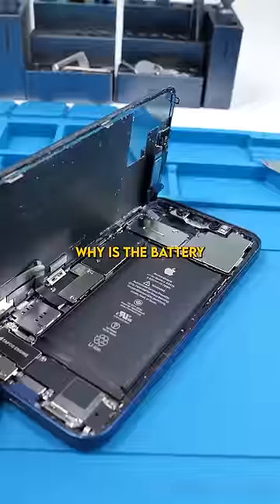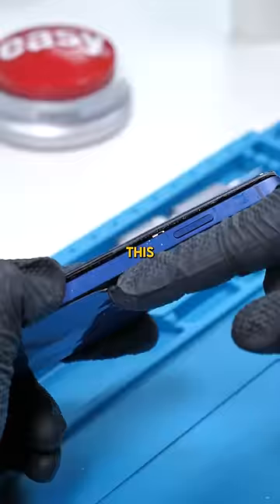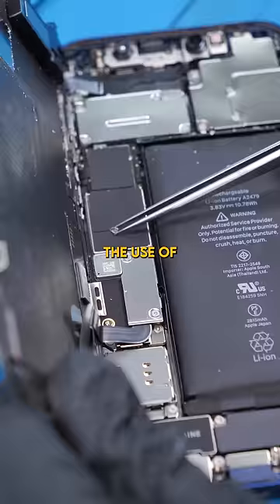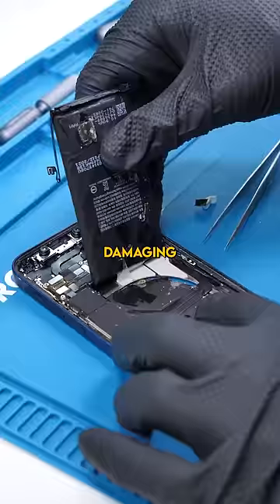Why is the battery puffed up? Well, this is actually a botched back glass job. This back glass has been replaced before and they used improper glue. The use of improper glue resulted in glass fragments going everywhere and eventually damaging the battery.